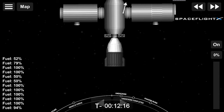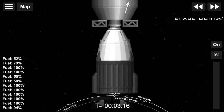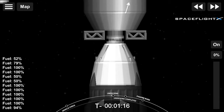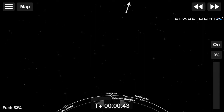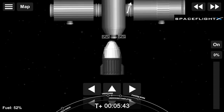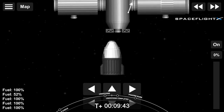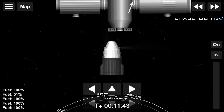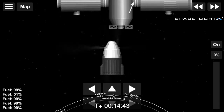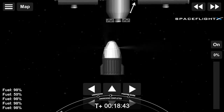Dragon SpaceX, all hooks open and nominal. All hooks open. Dragon departing. Dragon SpaceX, separation confirmed. Physical separation at 4:35 p.m. Pacific. Thrusters looking good. Counting down to a nominal departure. Burn zero coming up shortly.